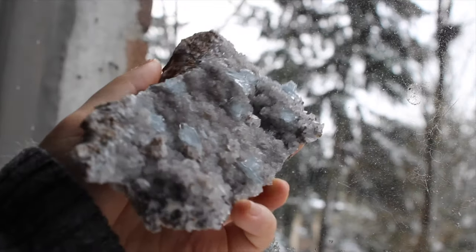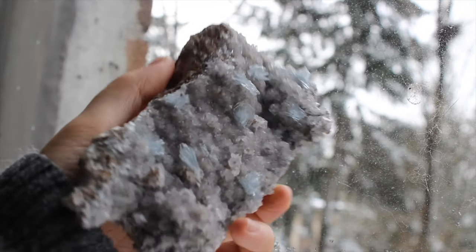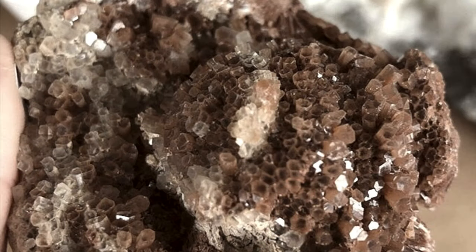Last but not least is this Spanish blue baryte. Amazing — it's like celestite but better in my opinion. It's got the same color but a cooler formation.